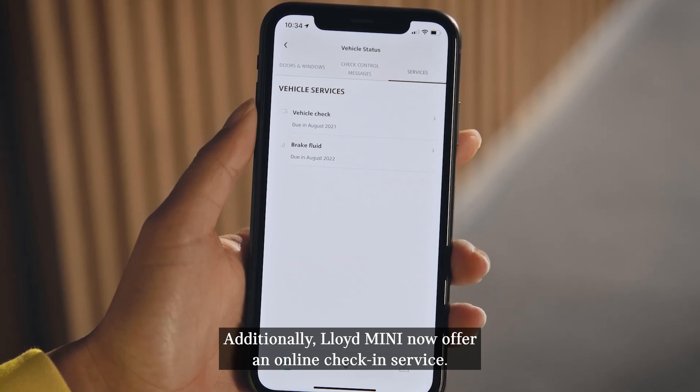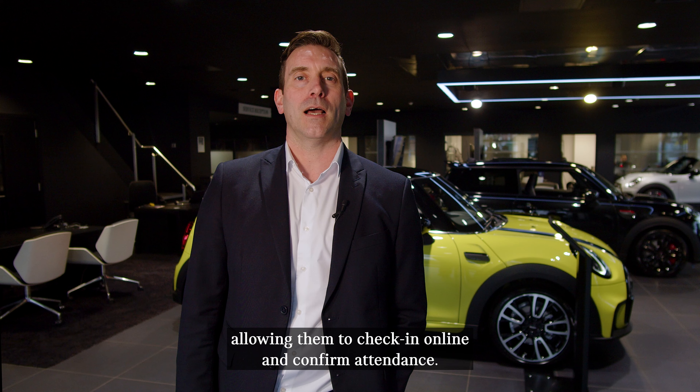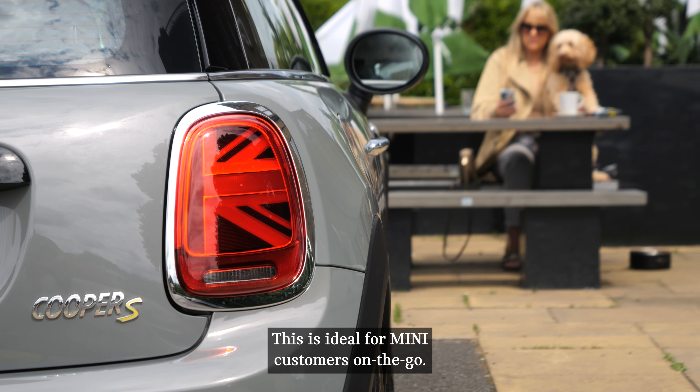Additionally, Lloyd Mini now offer an online check-in service. Customers receive an email the night prior to appointment day, allowing them to check in online and confirm attendance. This is ideal for Mini customers on the go.